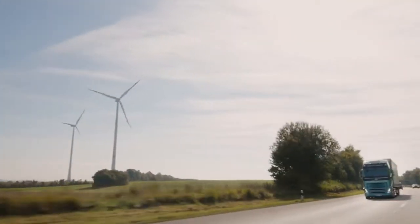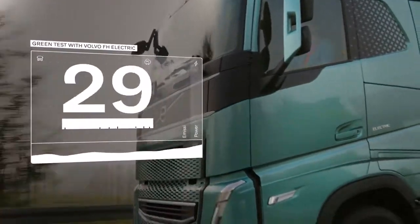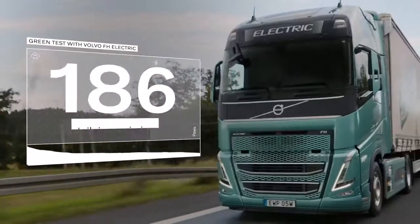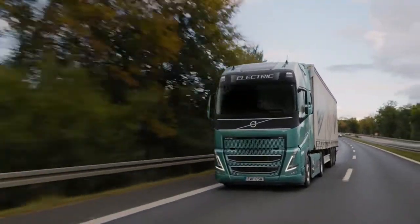And here is the test truck: the Volvo FH Electric. 40 tons total weight, zero tailpipe emissions, and 490 kilowatts of continuous power.